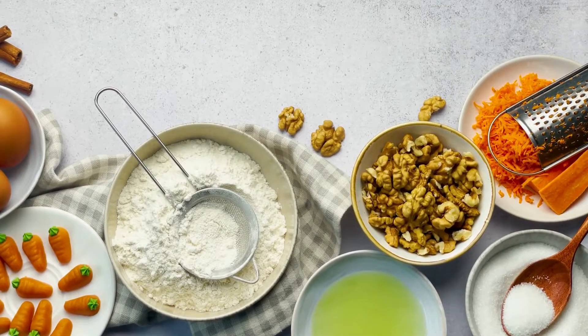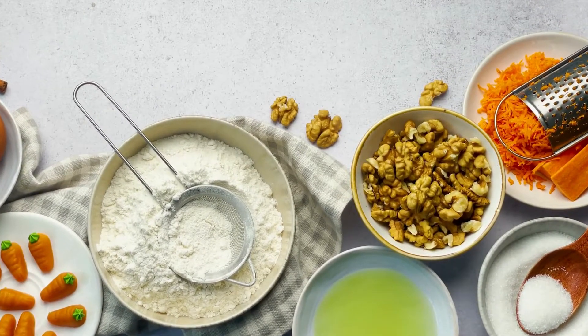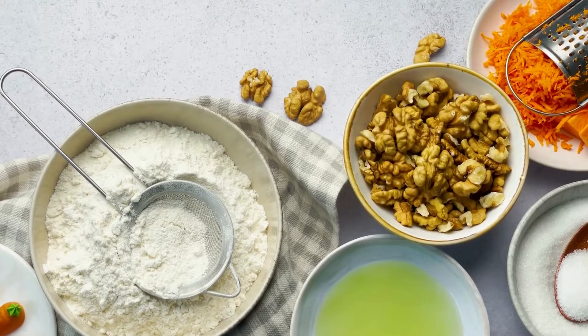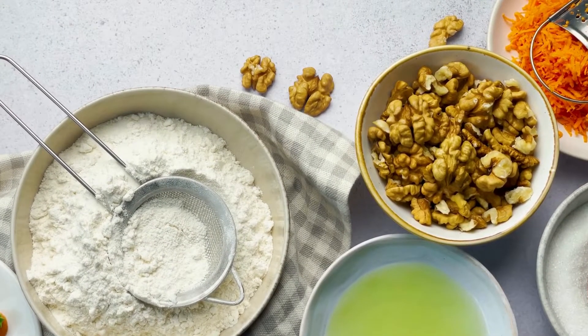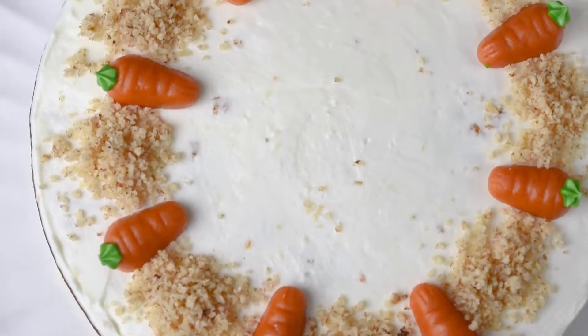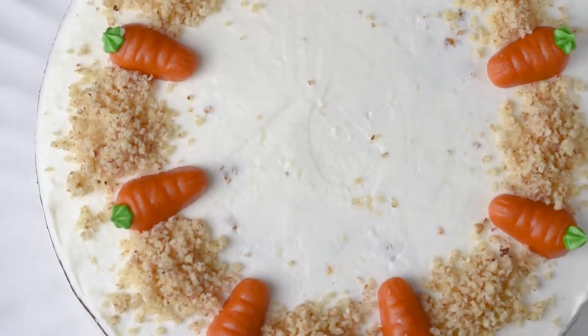Craving something sweet while sticking to your ketogenic diet? Good news — you can indulge in a decadent slice of carrot cake without sabotaging your low-carb lifestyle. This keto carrot cake recipe delivers classic flavors and a delightful texture, all while keeping your macros in check.